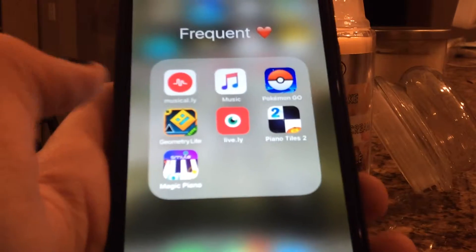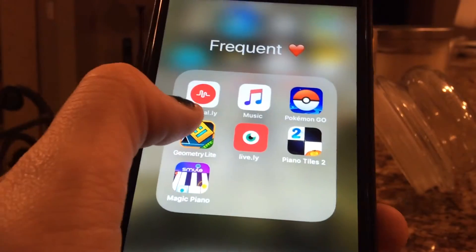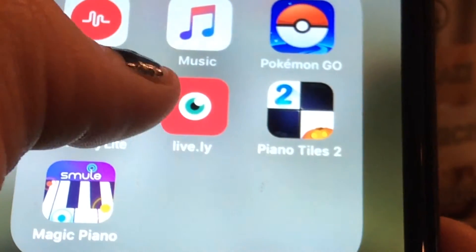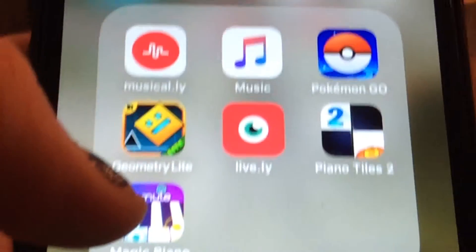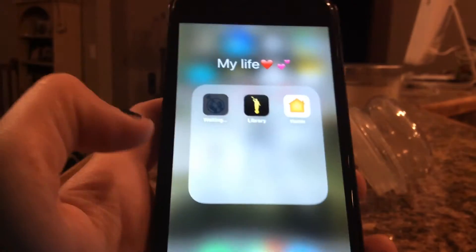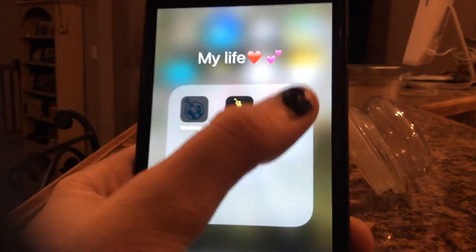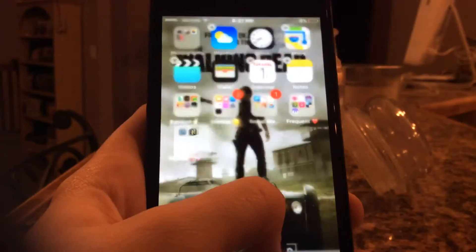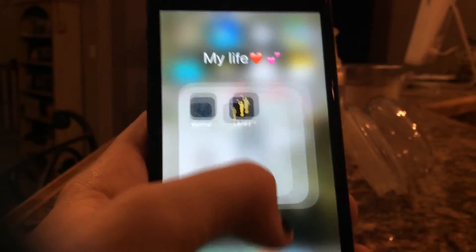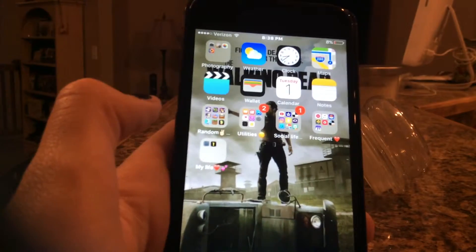I have Pokemon Go, Geometry Dash which is a super fun and addicting app — if you don't want to get addicted, don't play it. I have Lively if you want to do Lively's on Musical.ly. I have Piano Tiles and Magic Piano because that's what I do with my life. Over here I have My Life, which is like Gospel apps — Gospel Doctrine and Mormon Channel.